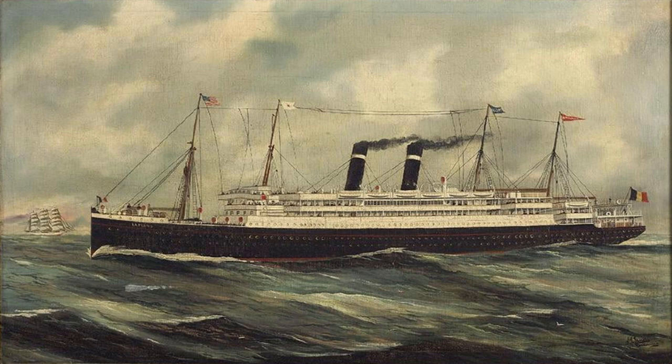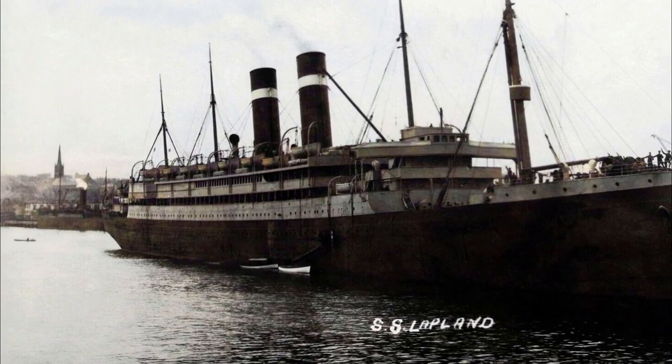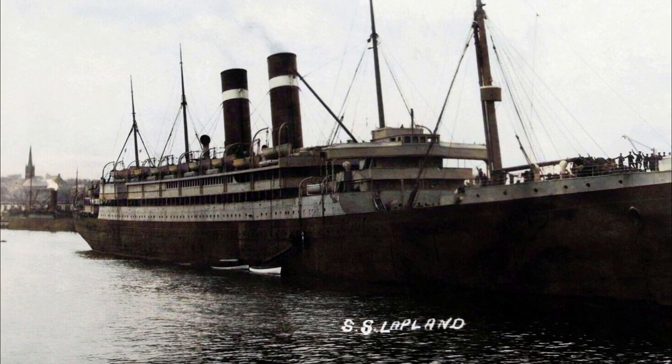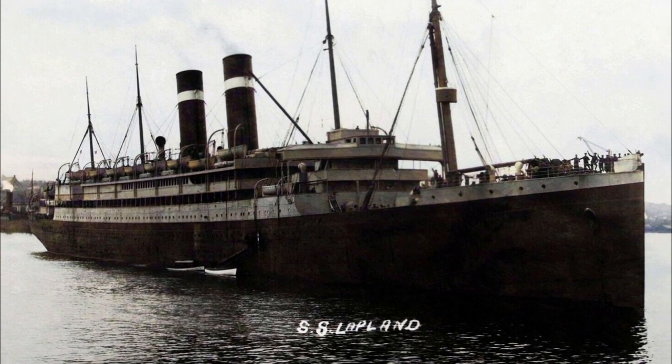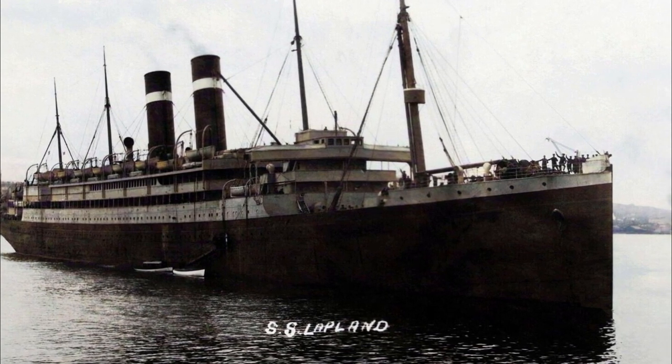In 1932 and 1933, she operated on brief voyages from London to the Mediterranean. From June to September 1933, she transported a total of 5,000 passengers on these voyages. The ship was sold to Japanese buyers for scrap in October 1933, and the breaking up of the ship began on the 29th of January 1934, in Osaka.